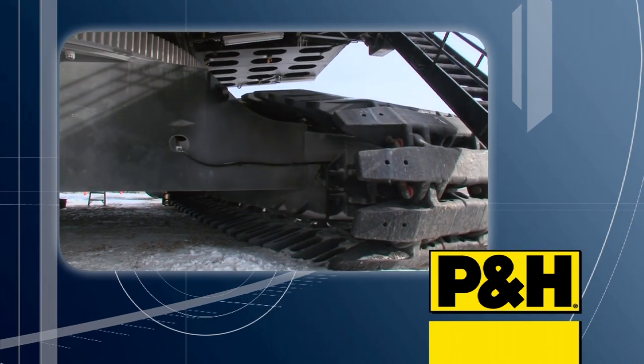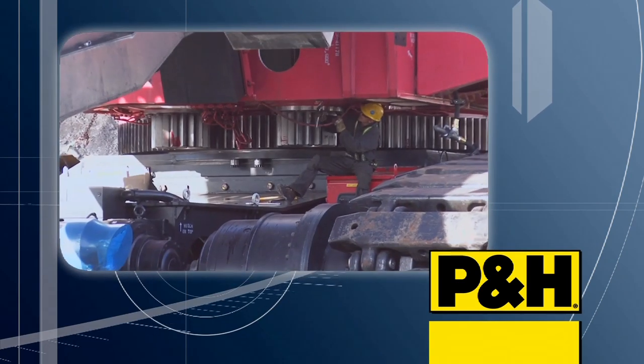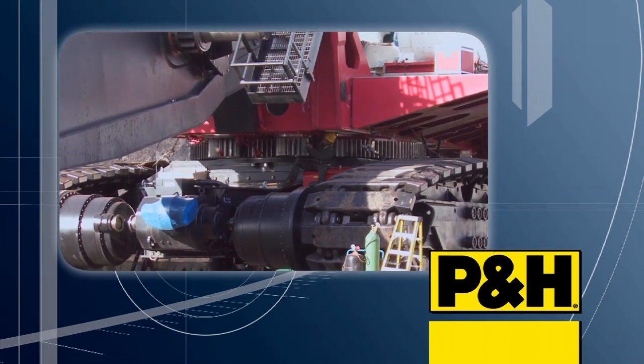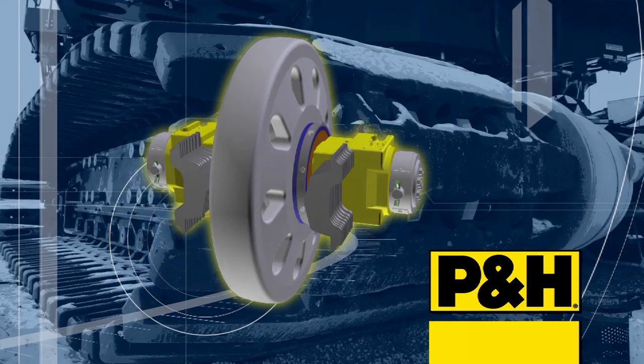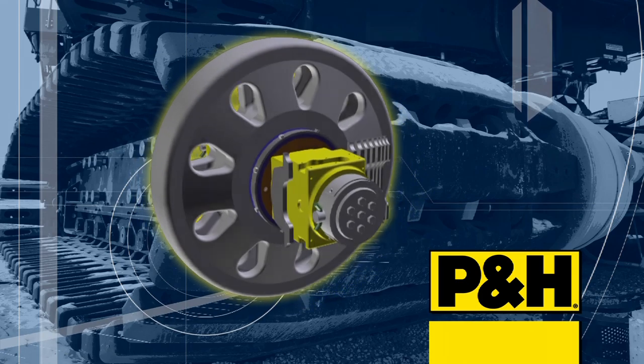A rugged lower frame assembly provides a solid foundation and a serviceable propel drive system for the AC Drive P&H 4100 XPC. A new front idler system combines several design advances for increased reliability and ease of maintenance.